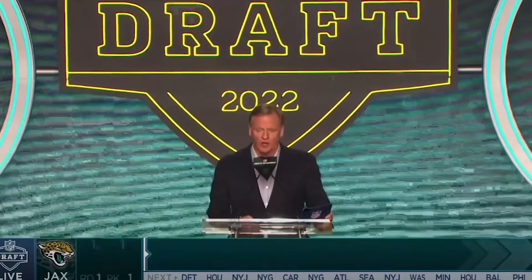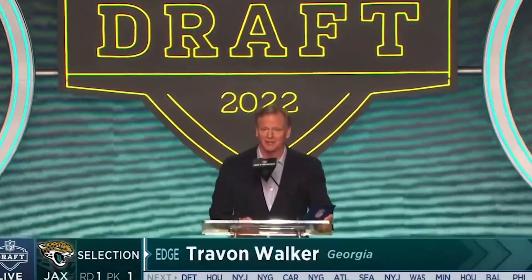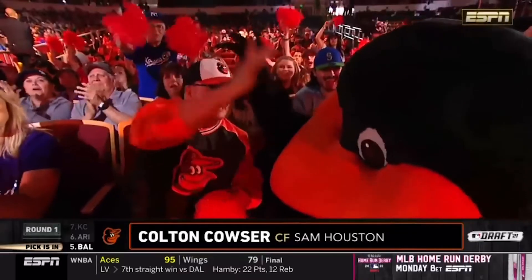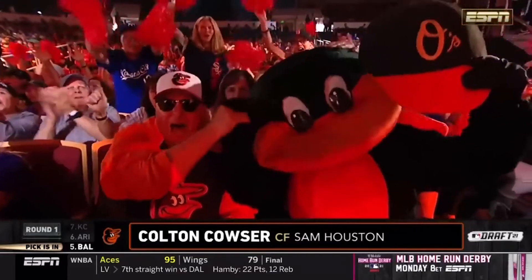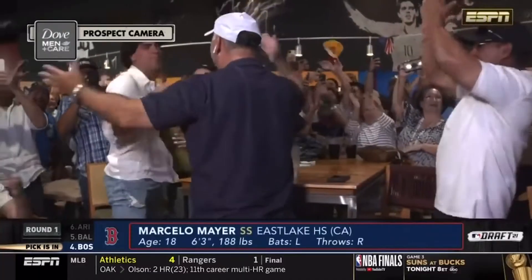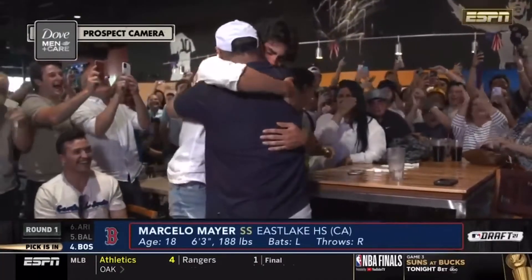In the NFL and NBA drafts, the consensus best player almost always goes number one overall. Teams usually draft whichever player they think is the best available. Makes sense, yeah? Well, believe it or not, that's not always the case in the MLB draft. Players are rarely drafted exactly in talent order, with teams zagging early and often. Why? It's all about the bonus pool system.